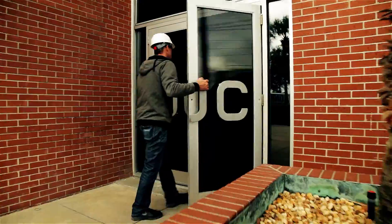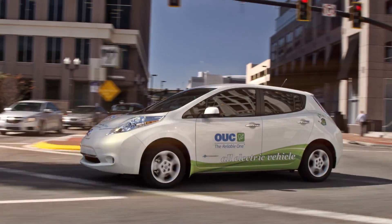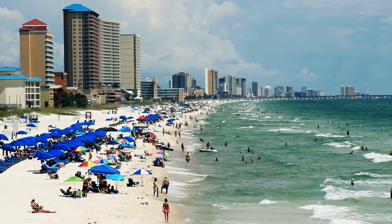Majority owned and operated by OUC, the Stanton Energy Center keeps our community's economic engines humming and our lights shining bright. It also provides reliable power to our partner cities from Panama City to Key West.